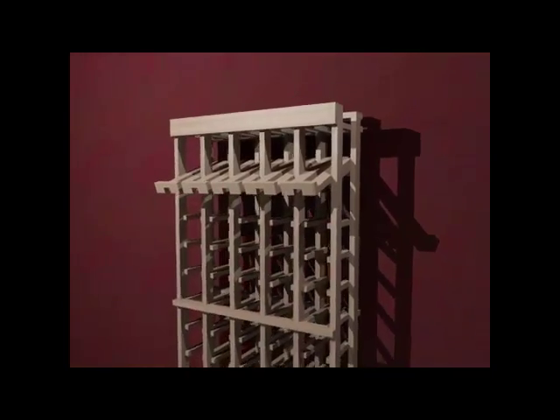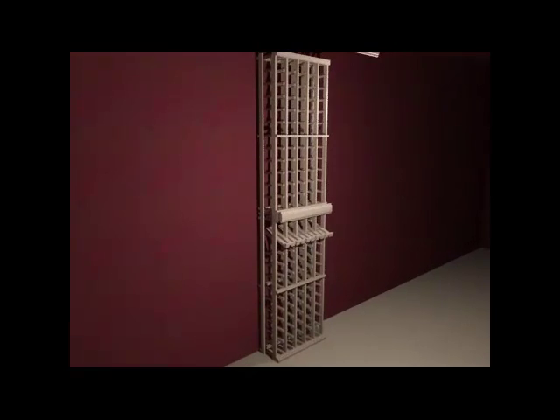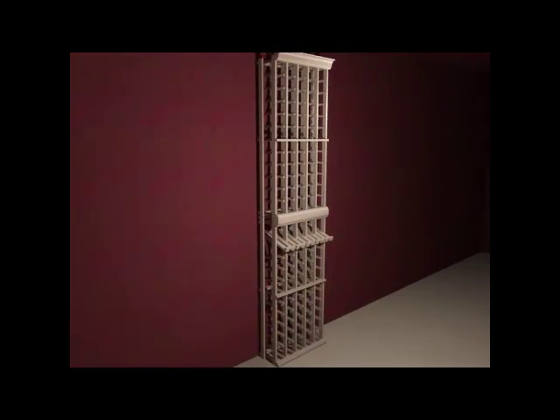We have a variety of moldings available to choose from, which gives you a customized feel to your wine rack kit. Molding kits are four feet in length, but custom lengths can be ordered to suit your needs.